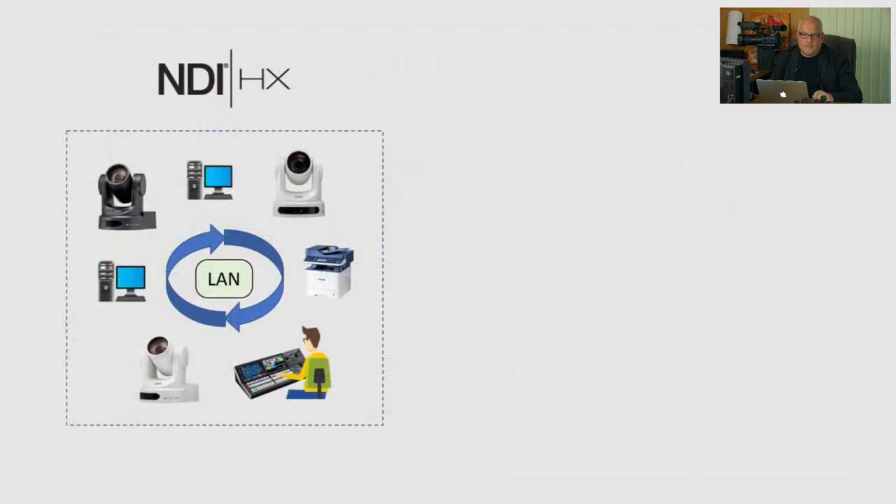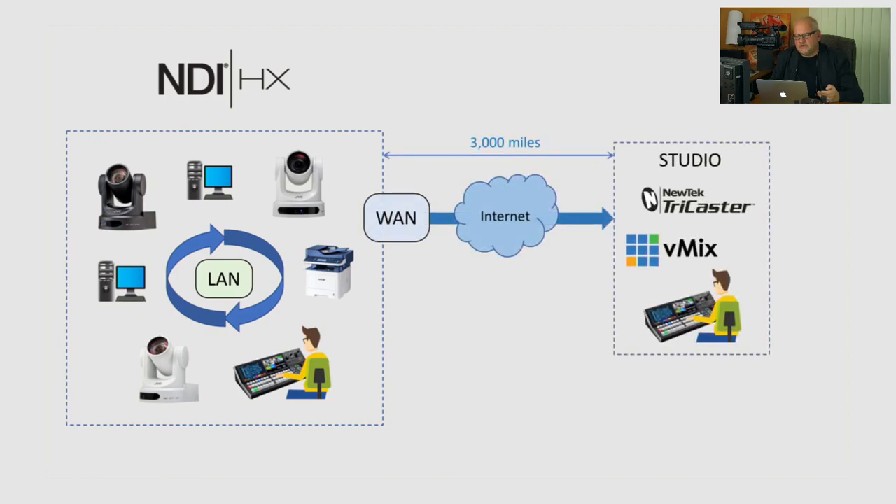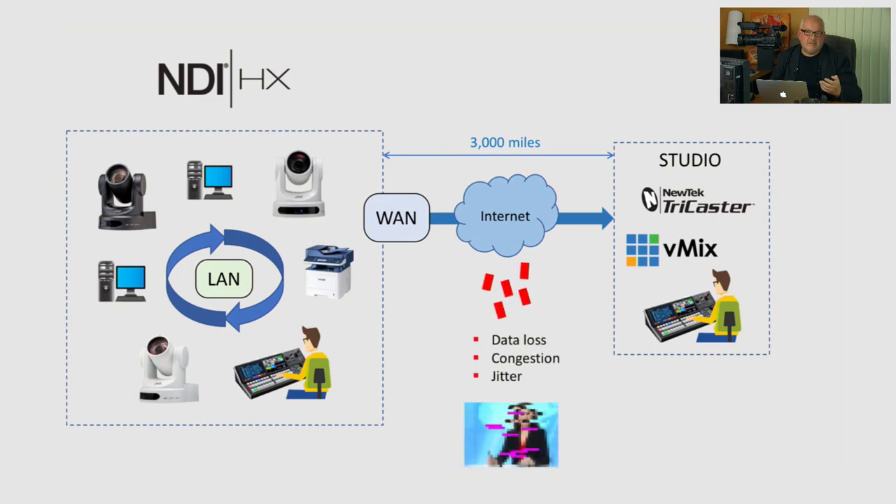NDI works great over LAN and millions of people use it every day. But what if you need cameras truly remotely — not on the same LAN, maybe not even at the same location? Let's say cameras are in San Diego and Los Angeles and the studio is in New Jersey — that's what we'll be demonstrating today. Using just regular protocols not designed for the internet may be problematic, because the internet being a public network always has data loss, congestion, and intermittent speed fluctuations.